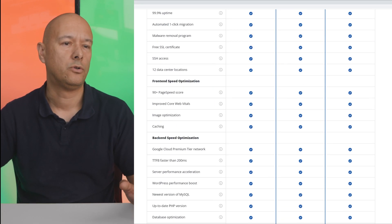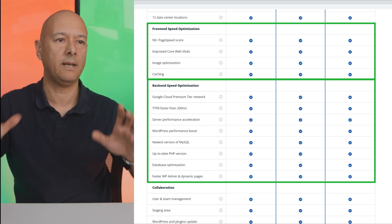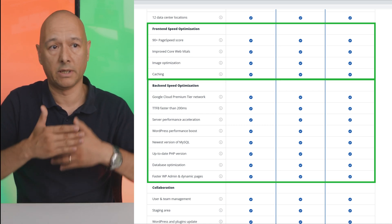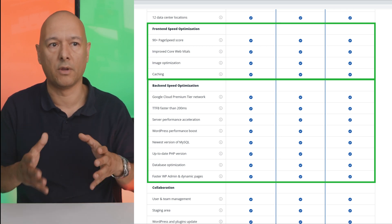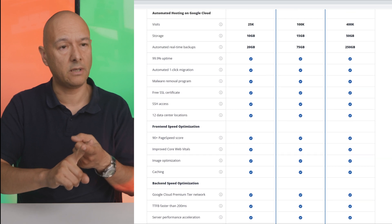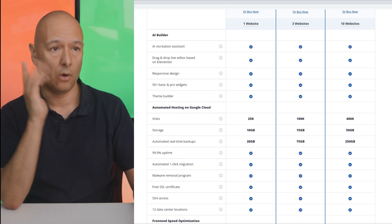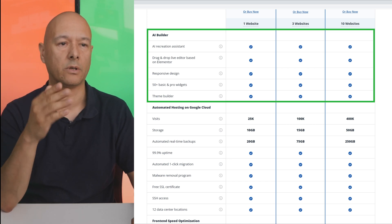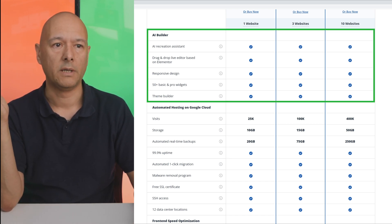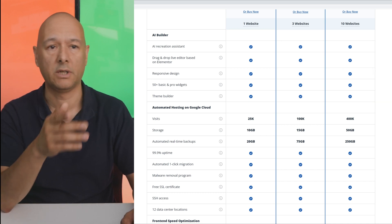The paid version allows you to optimize both front-end and back-end — a unique feature, as 10Web is the only one on the market offering this option. You also get access to their AI builder, which is a very nice touch. And since they already have a free version you can test at no risk, that's another advantage.